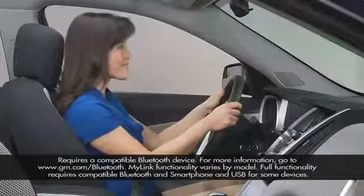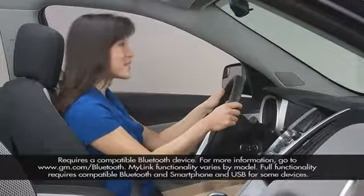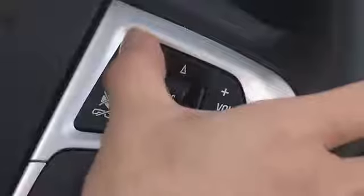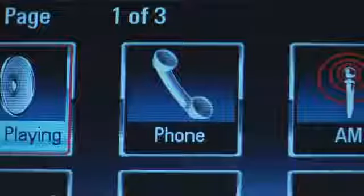The two most common ways to place and answer a call with a compatible Bluetooth connected phone using Chevrolet MyLink are using the steering wheel controls and using the touch screen.